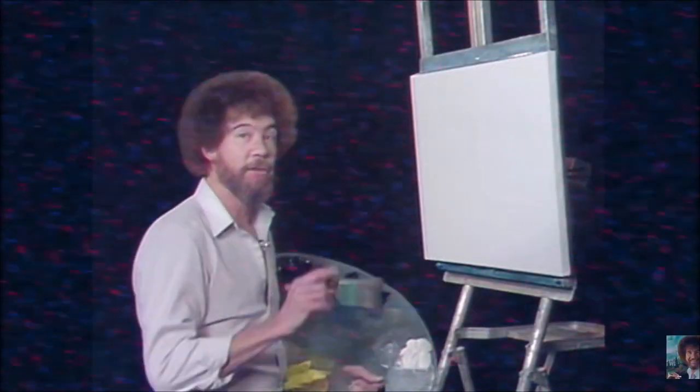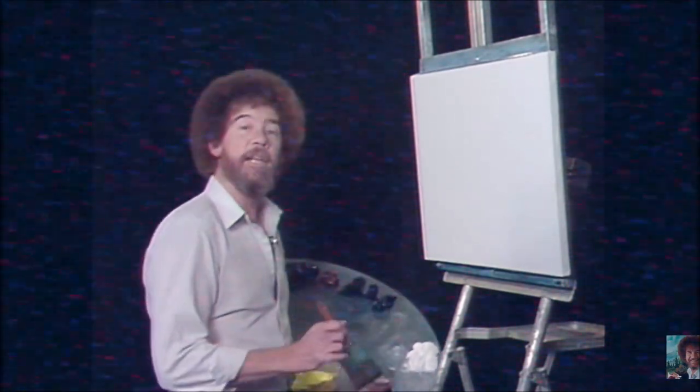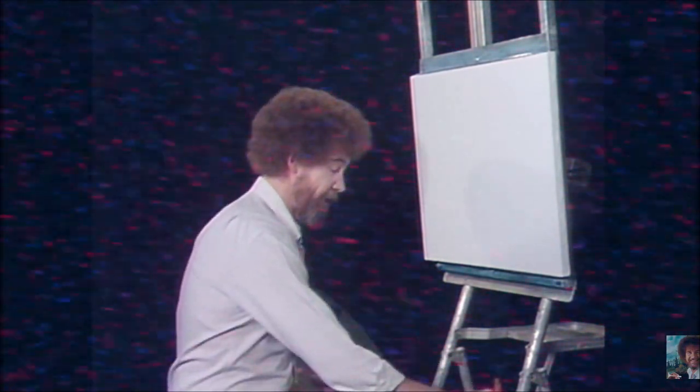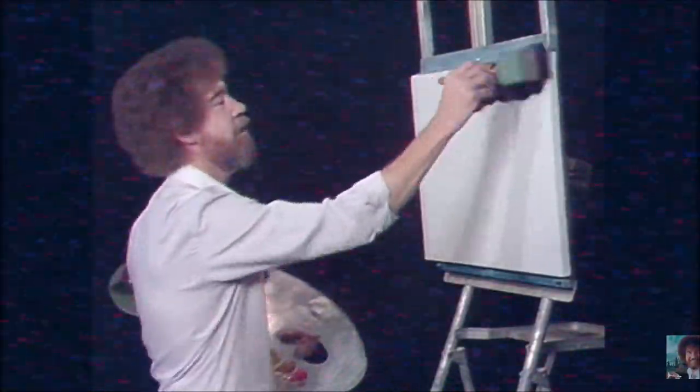Today I'm very excited because I'm going to show you something that you've never seen before on television. Today we're going to start with a white canvas and we're going to use some magic black on it. I'm going to let you see, cover the canvas — this is magic black here. We'll just cover the entire canvas.